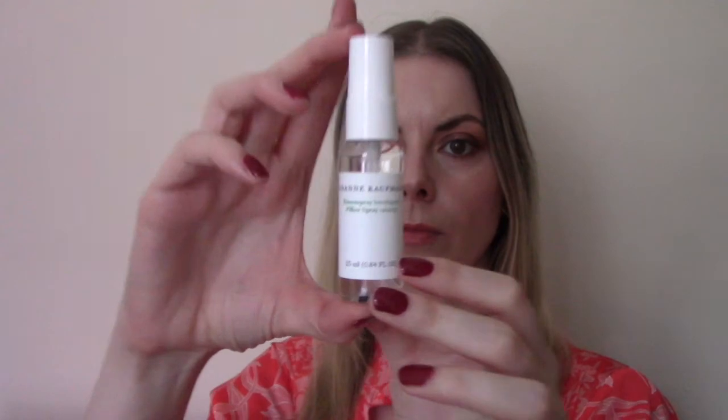Behind door number twenty-one is the Suzanne Kaufmann Calming Pillow Spray — a nice little travel size if you find it difficult to get to sleep when you're not in your own bed. It's very lavender heavy but nice and fresh. It contains precious lavender oil known for its relaxing properties and luxurious orange oil. Spray directly onto the pillow before going to bed or use as a room fragrance. This has a value of £6.67 — a nice little stocking filler.